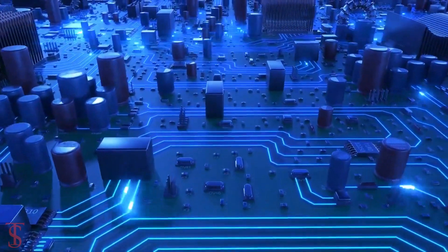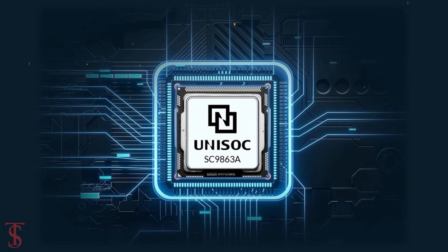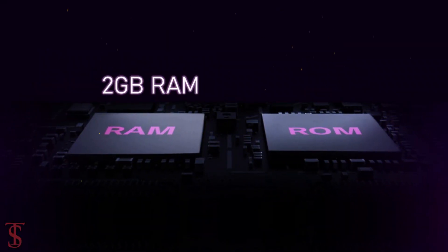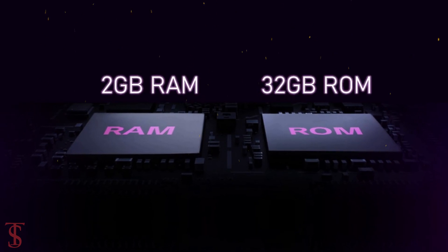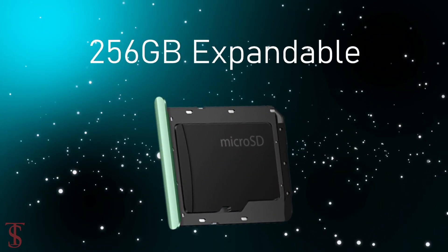Under the hood, the Lava View comes powered by UniSoC SC9863A chipset paired with 2GB of RAM and 32GB of internal storage that is expandable up to 256GB via microSD card slot.